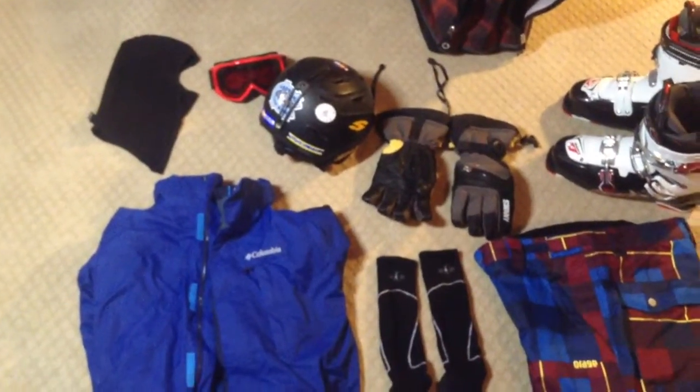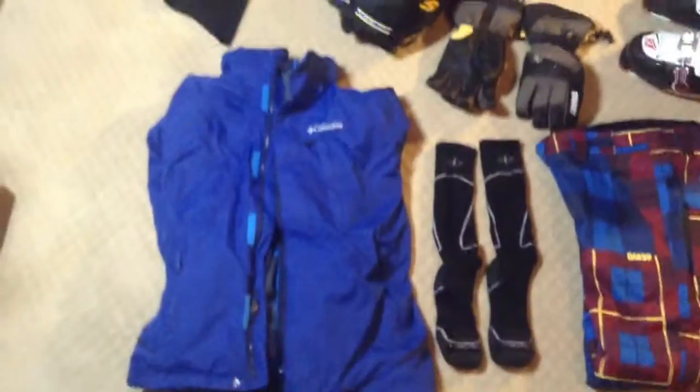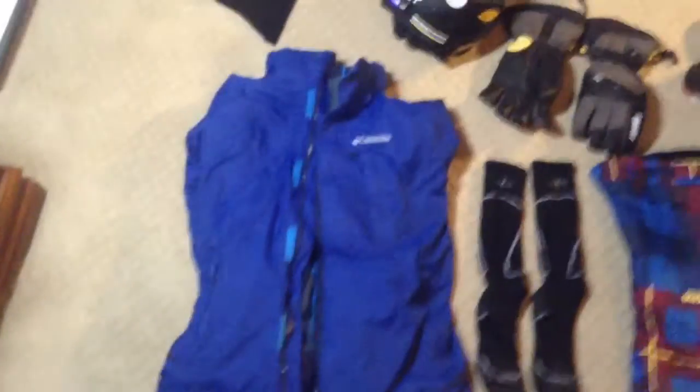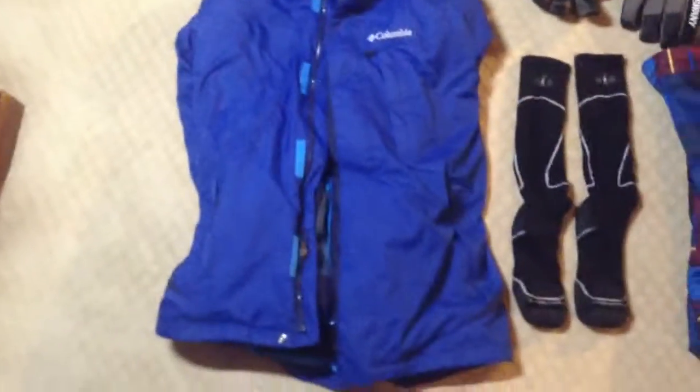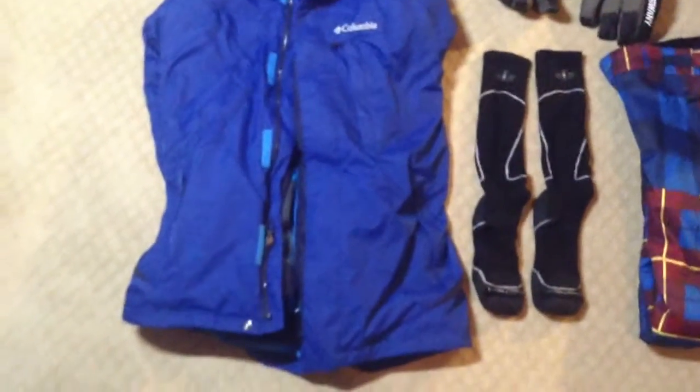Alright, what's going on guys? I'm just here to show you my ski gear that I use when I get skiing. Right here we have the Columbia Whirlybird Interchange 2 jacket. It's got a liner on the inside so you can take it out on hot days or leave it in on cold days.